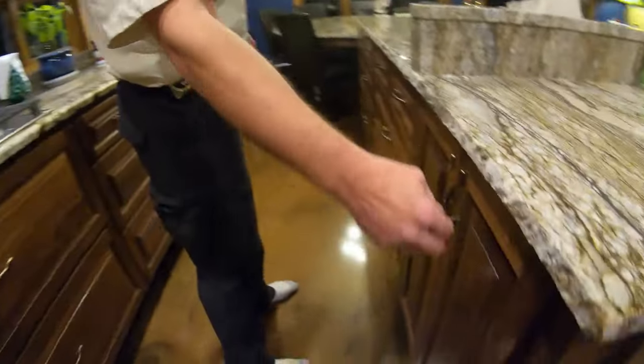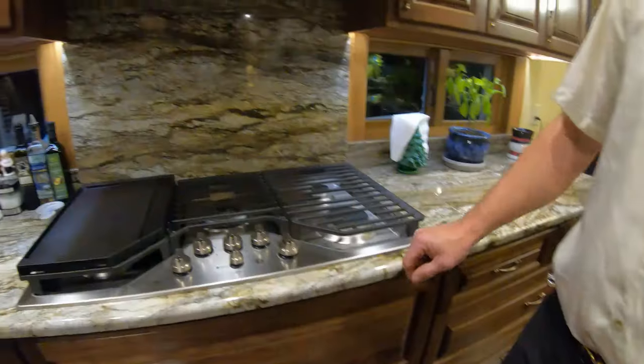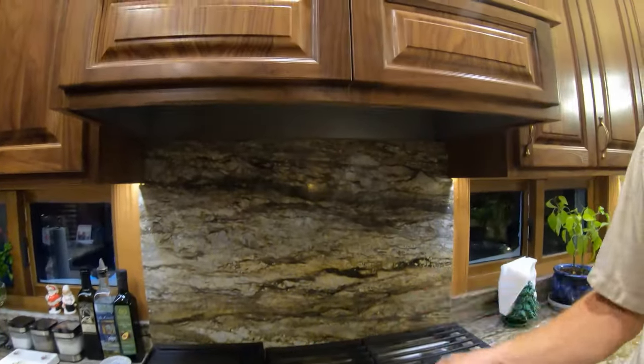There's a dishwasher here and a pullout unit under the sink. On this side we had a couple of inches left over, so we turned that into a little spice rack — a bit of usable space right there.